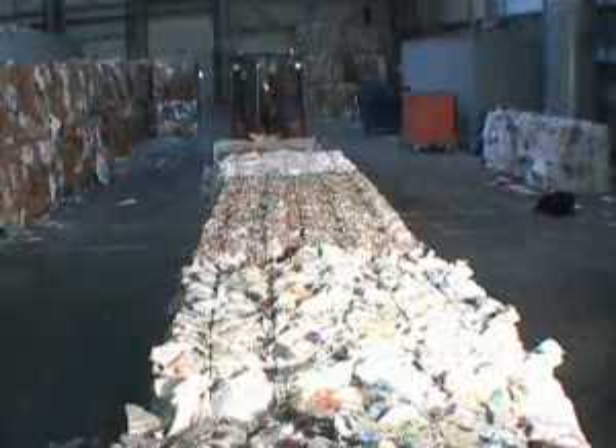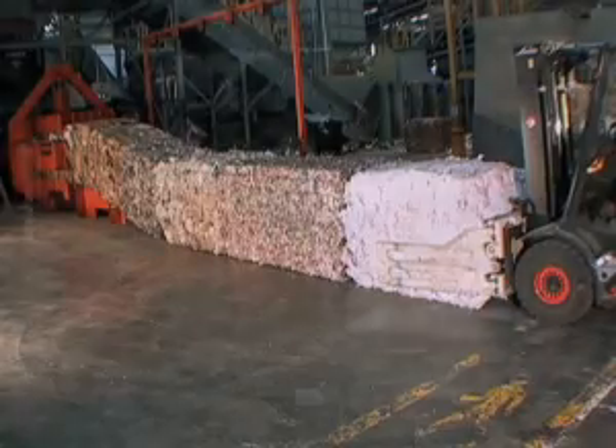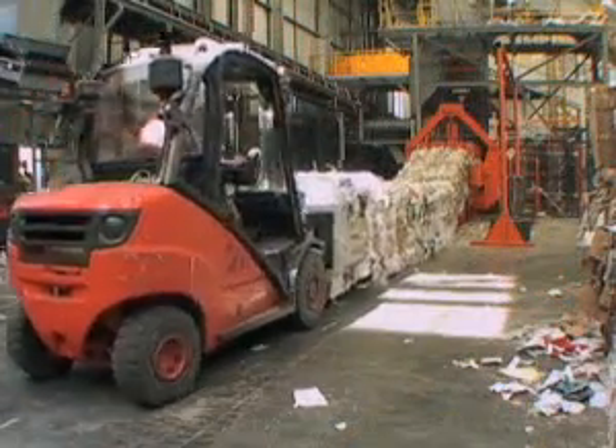The recovered materials are then baled. They are then ready to travel to the reprocessors to re-enter the production cycle.